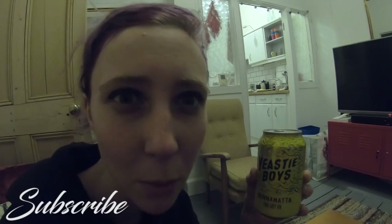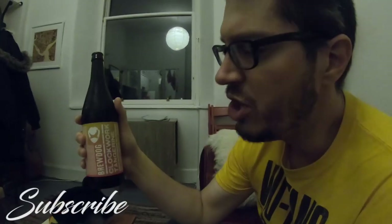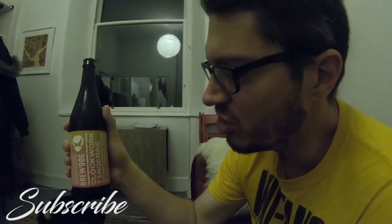What up Yeasty Boys — Earl Grey IPA. What up Boot Dogs — Clockwork Tangerine Citrus Session IPA.